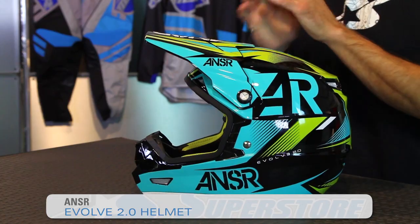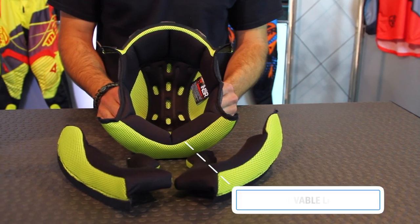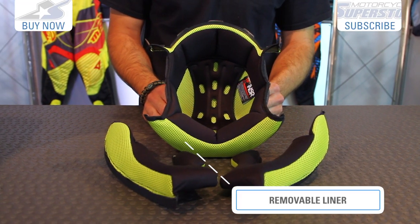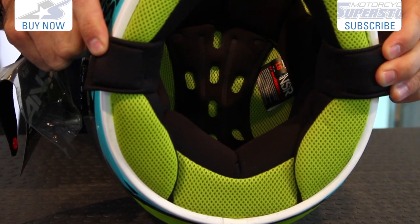It's JC here at Motorcycle Superstore and this is Anser's Evolve 2.0 helmet. It's been upgraded, so for 2015 you have better liner systems. These are now easier to remove and wash and then reinstall. It's a nice plush system that wicks the moisture away and helps keep you cool while you're riding your motorcycle.